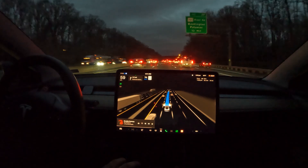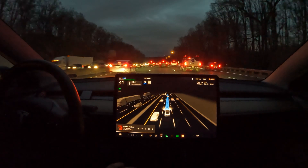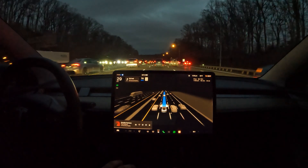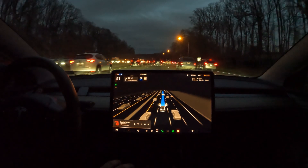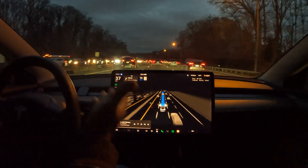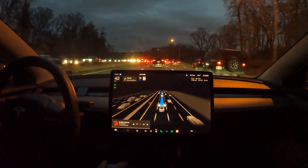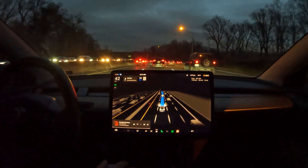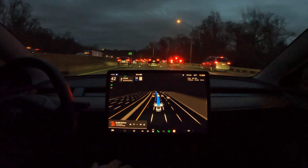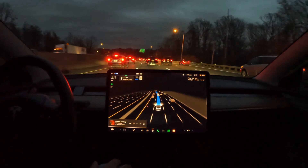I'm really glad we haven't had too much traffic in this video so far. I really like to see how FSD handles itself in stop-and-go traffic, and also in this type of traffic where everyone's driving like 40 right now on this turn. It does a really good job detecting your surroundings — everything shows up right here on the vector space.